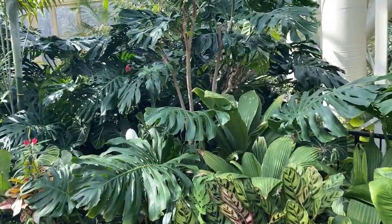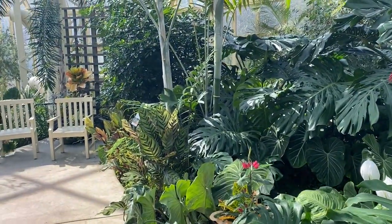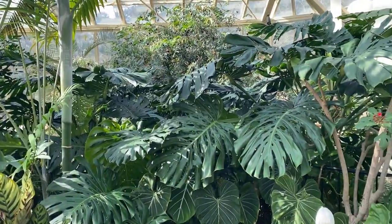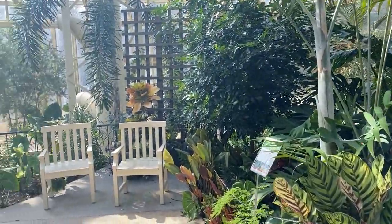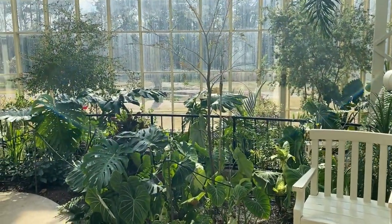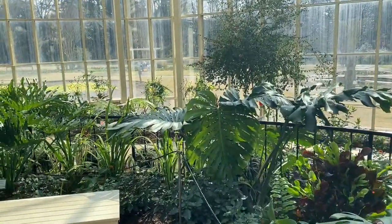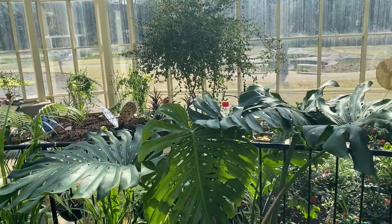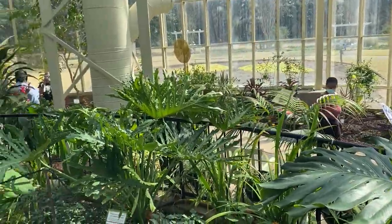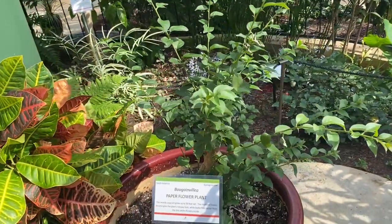Hey guys, so here we are inside of the butterfly house. It was absolutely gorgeous inside and something I wasn't really expecting. I don't know what I was expecting walking in, but there were butterflies flying literally everywhere — I kind of felt like a kid at times. That's why I'm doing a voiceover, because there was a lot of 'oh my god this is so nice' and I just thought I'd cut that down so you guys don't have to hear me getting all mushy over the flowers.